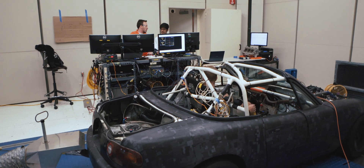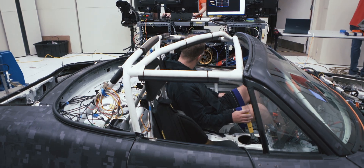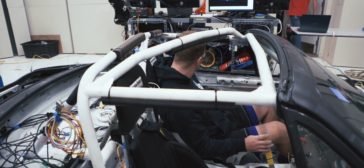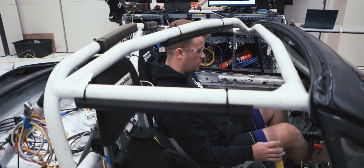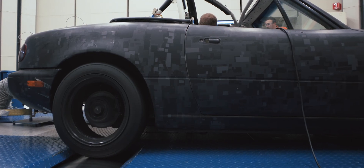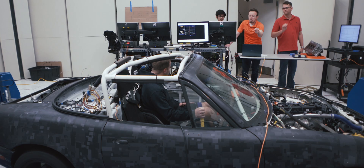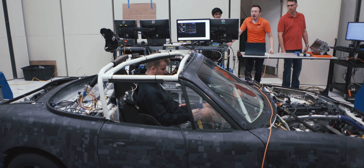Home to several hands-on labs, our anechoic chamber allows students and faculty to conduct tests on things such as noise, vibration, harshness, and rattles by utilizing the sound deadening properties of the room, while also housing a chassis dyno used for fuel economy measurement, brake and tire testing, emissions analyzation, and more.